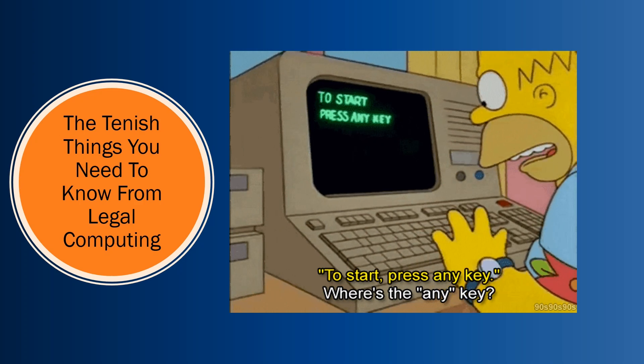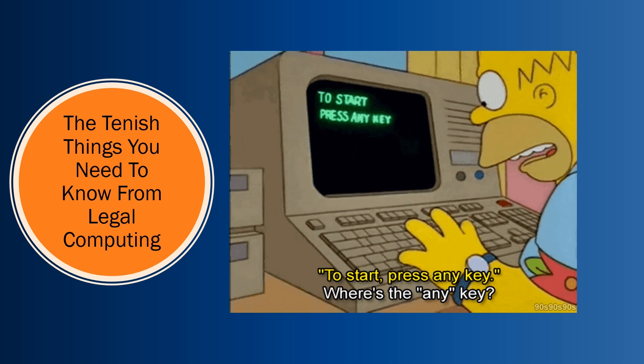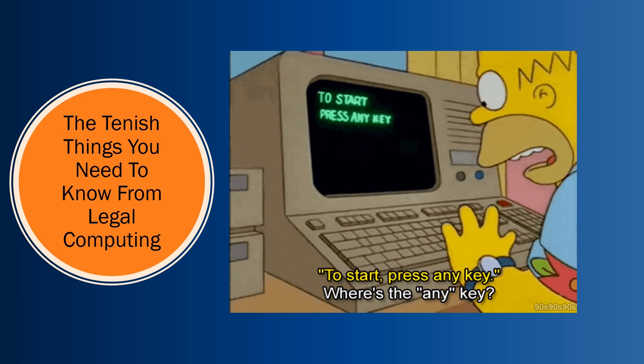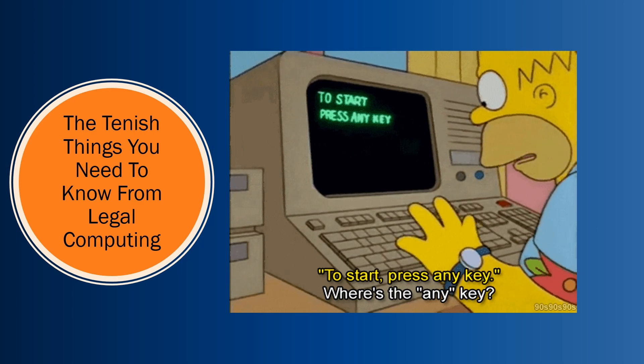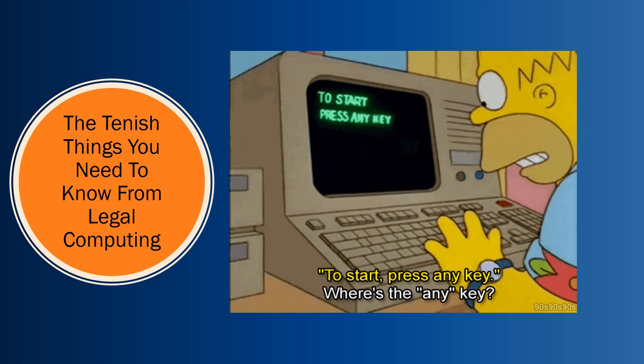Hi everyone, I'm Brendan Borthwick, the Technology Innovation Librarian and Assistant Professor of Law here at Seton Hall Law School. I'm going to walk you through the 10-ish things you need to know from legal computing as you begin your law school career.